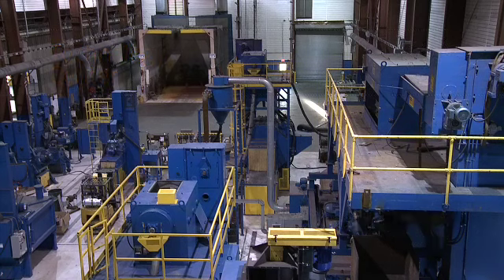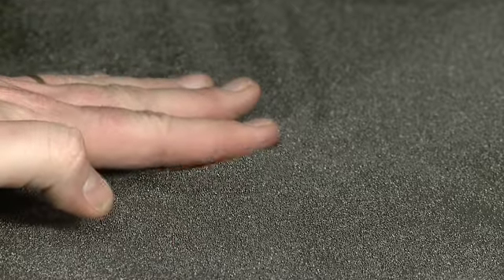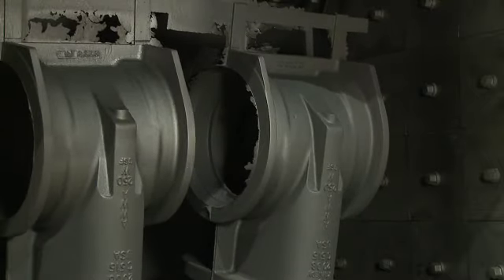Wheelabrator Technology Centers provide the ability to find correct wheel locations to optimally clean parts, determine correct velocity and shot size, and work with fixture design to increase production. Wheelabrator's wide variety of machines help determine the most suitable applications for our clients' needs, and our experienced personnel help turn problems into solutions.